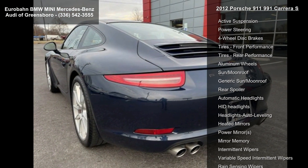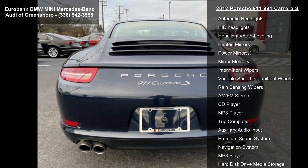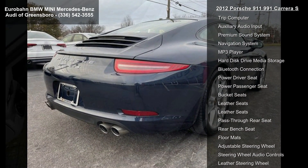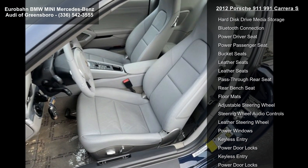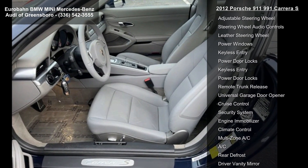Some of the top features included with this vehicle are locking limited slip differential, rear wheel drive, active suspension, power steering, four-wheel disc brakes, front performance tires, rear performance tires, aluminum wheels, and a moonroof.